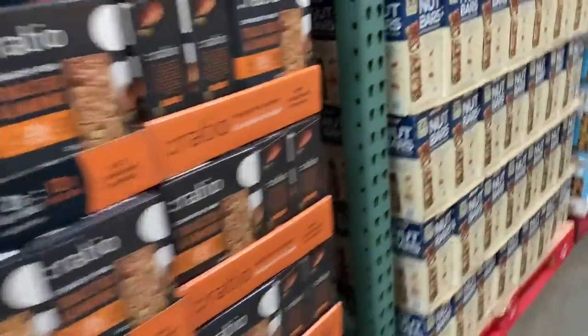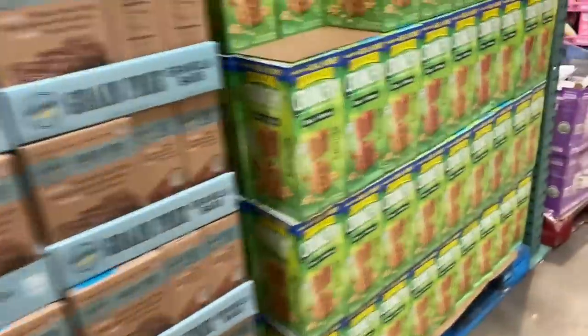Kind bars — pretty solid, but still a bunch of sugar. These others are knockoffs of Kind. Nature Valley — stuff you'd want to avoid.